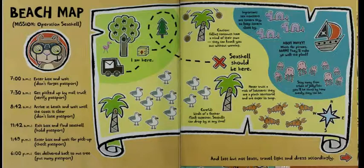I am here. Seashell should be here. Caution: Falling coconuts have a mind of their own — they can knock you out without warning. 7:50pm — Sea monsters are camera shy, so keep camera close by. Watch for pirates — they make you walk the plank. Stay away from tribes of jellyfish; you'll be stung. Sneaky they can be. Never trust a mob of lobsters — they are a pinch territorial and are eager to snap. Careful. Birds of a feather flock together — seagulls can drop by at any time.